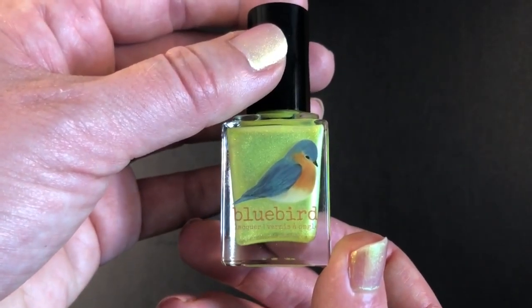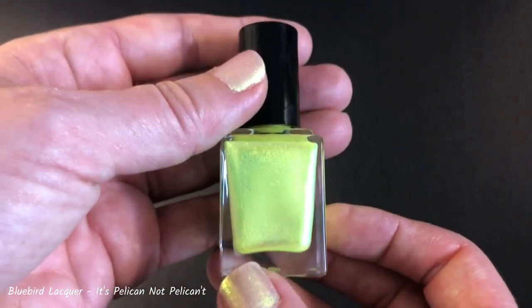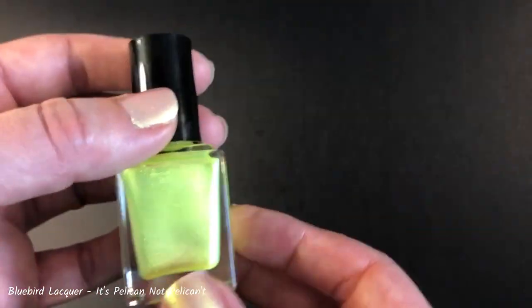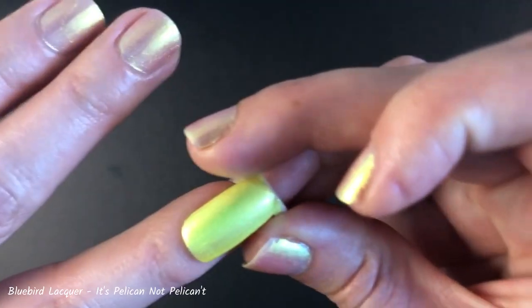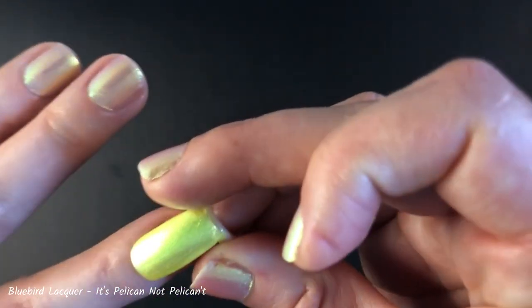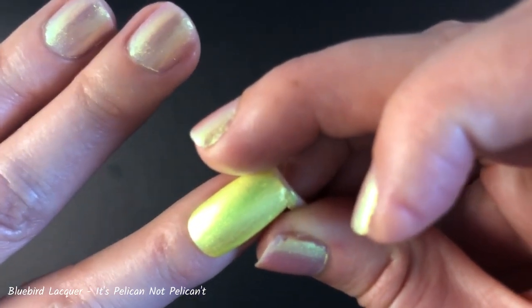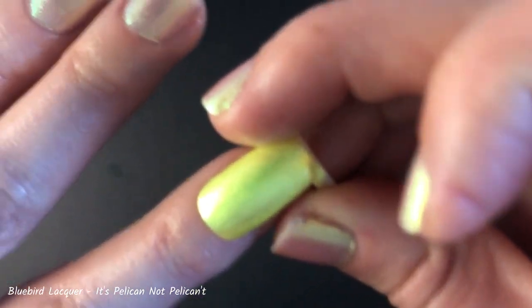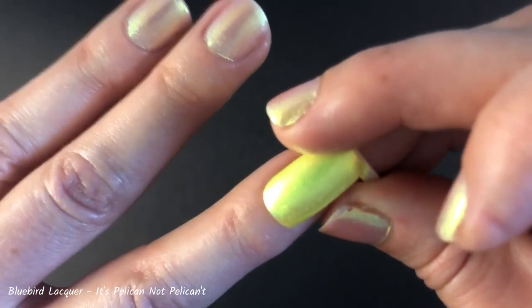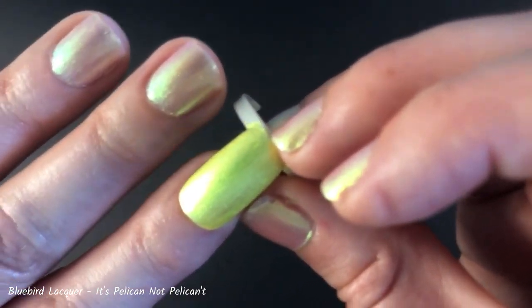This next polish is Bluebird Lacquers — it's Pelican, not Pelicant. This polish was different for me because the yellow really did need to speak completely for itself. It has a beautiful kind of neon chrome shimmer effect — a really brilliant neon shimmer. In natural sunlight it just absolutely leapt off the nails. It really was sunshine for the nails and it made me so happy the entire time I was wearing it. I really didn't want to take this one off. So again, two for two on yellows, after avoiding yellows for most of my younger life.